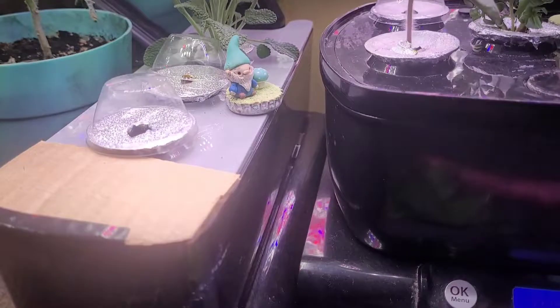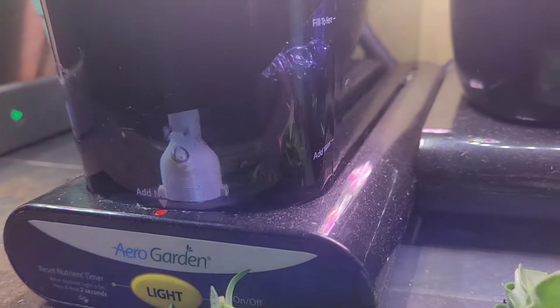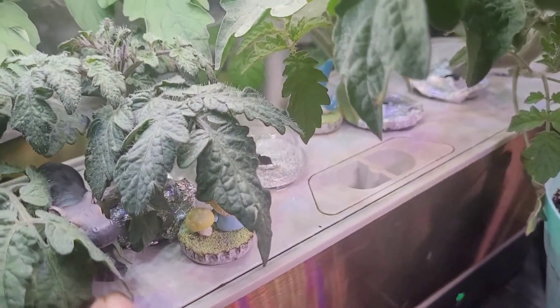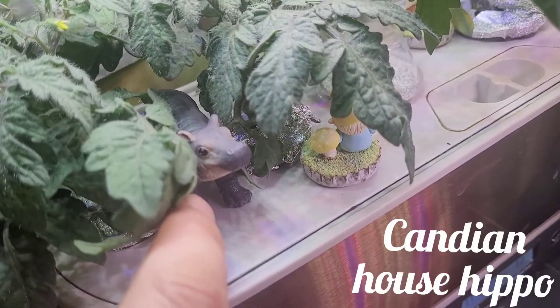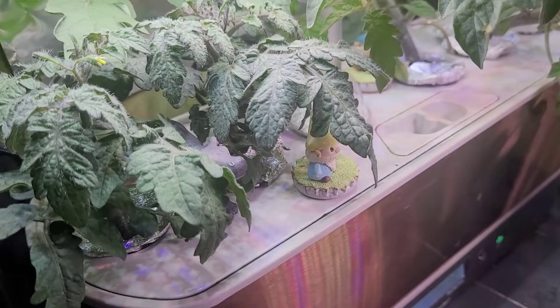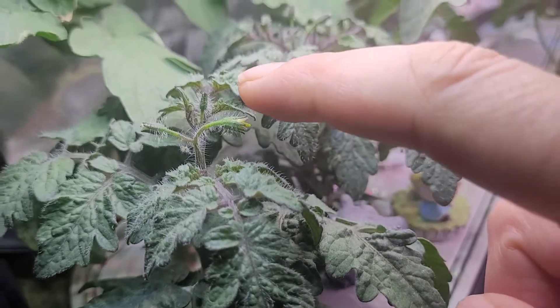I don't know if you can hear the bubbles — the water level's a little lower here, so it makes louder bubbles when the water level gets low. Penelope, what are you doing in there? Hi — there's my little Canadian house hippo, isn't she cute? Apparently the little gnomes are ignoring her today. Look at the tomatoes — do you see the flowers coming? Look, there's some more there.